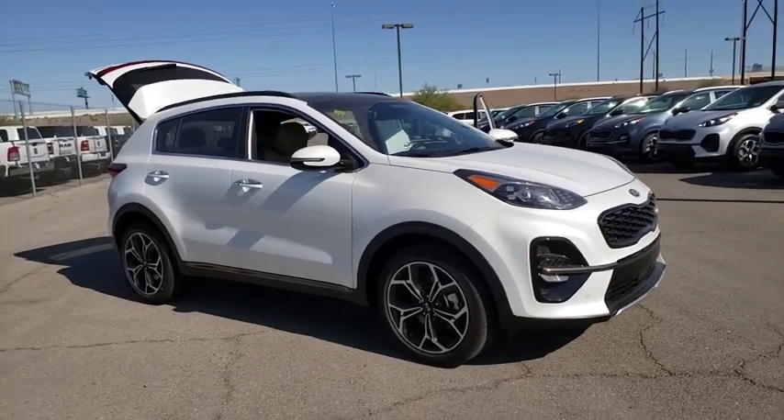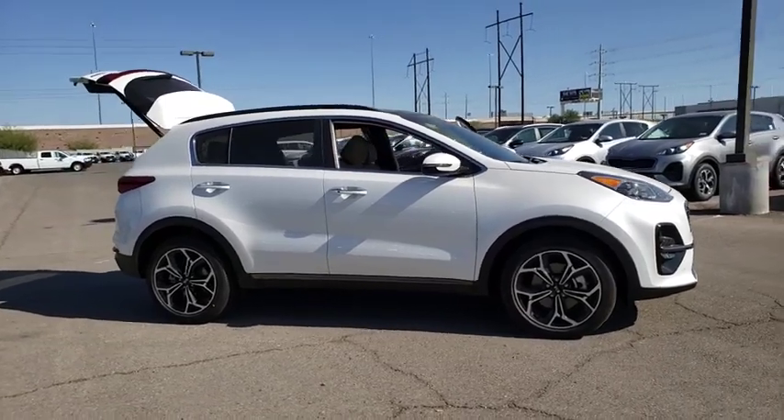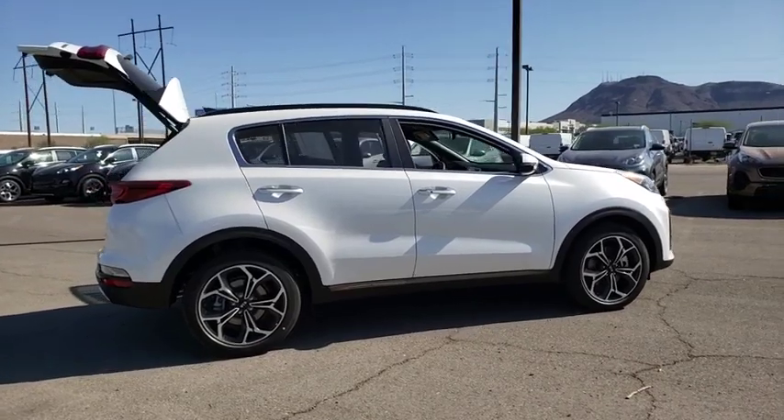Stop by and take a look at the 2020 Kia Sportage. With its sleek and stylish exterior and its roomy, feature-laden interior, the Sportage both looks good and performs well on the road.